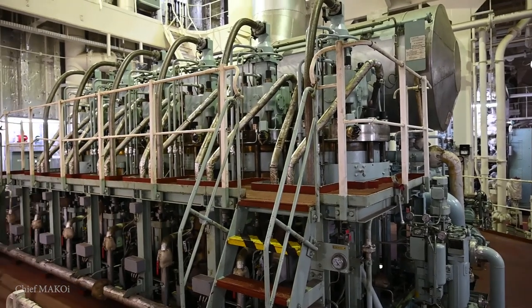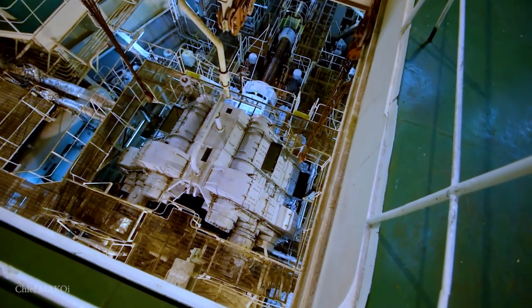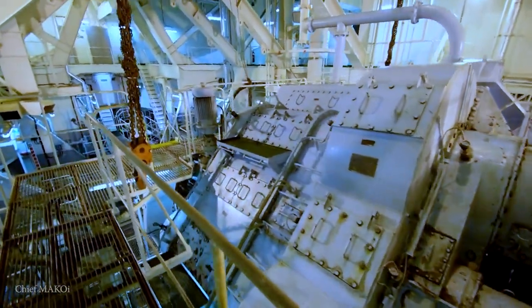Modern cargo ships are driven by engines. The most common engine type used by cargo ships nowadays is the diesel engine. There are ships which use other types of engines like steam turbines, but a great majority of the world's cargo ships use diesel engines. This video will focus on the machinery used in a typical cargo ship with a diesel engine setup.